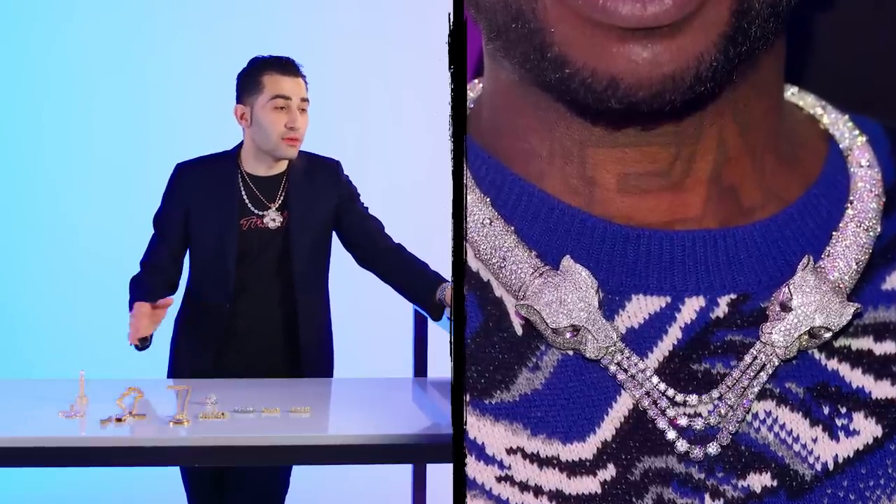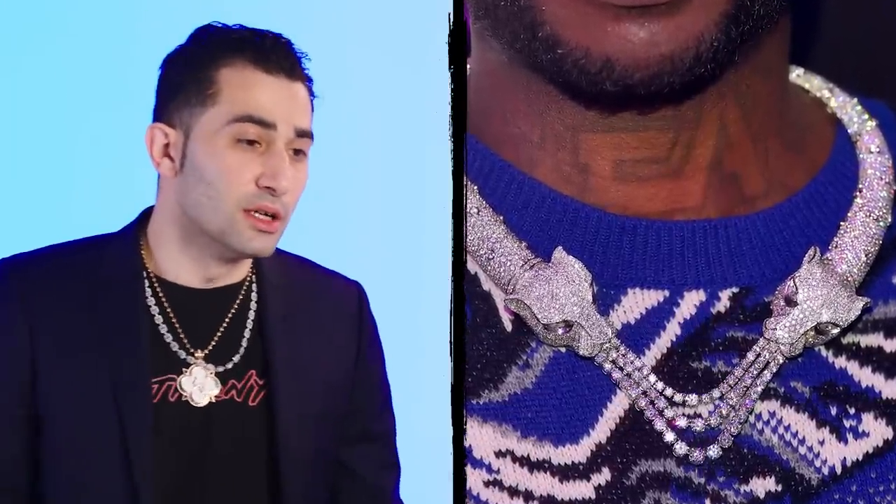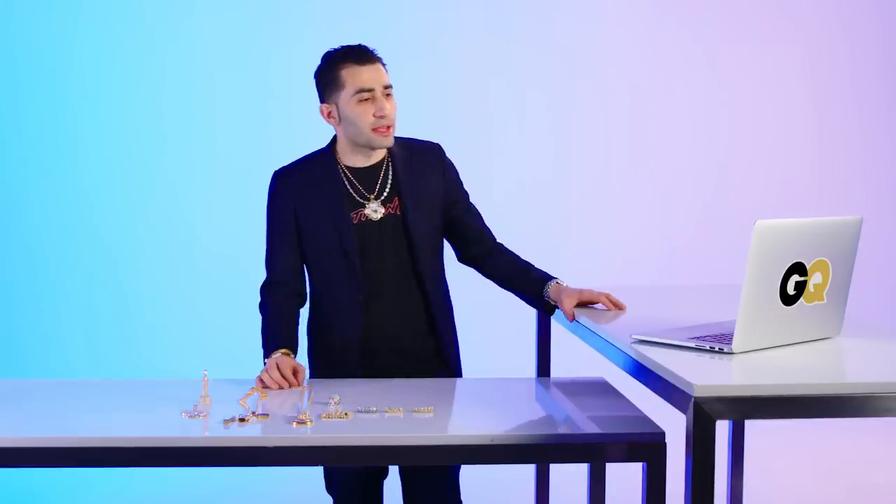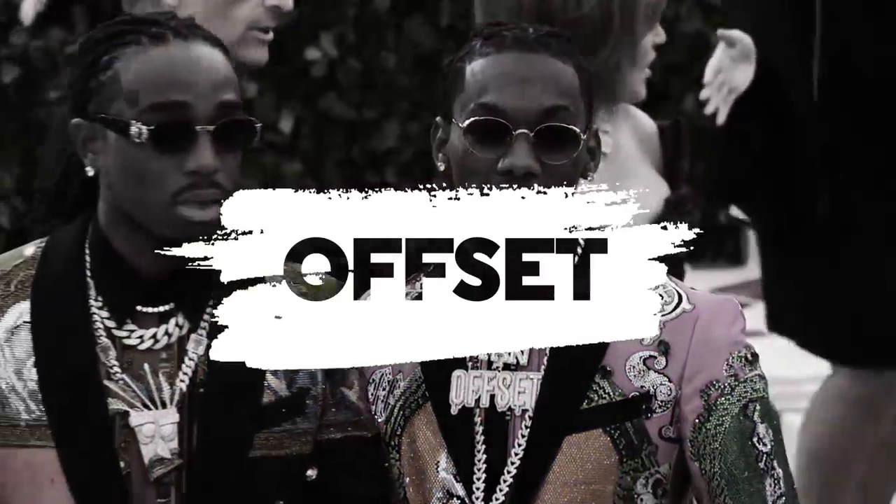It could go even farther. The only thing it might be missing is a little bit of color or texture on this band that's going around. But other than that, it's an immaculate piece. Offset — here you got a multi-tier collection of Offset jewelry.